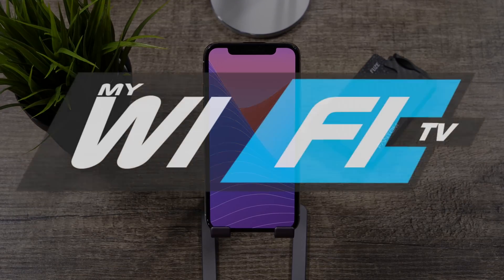This video is brought to you by MyWiFiTV. Cut the cable and go with a cheaper solution by heading down to the link in the description below.